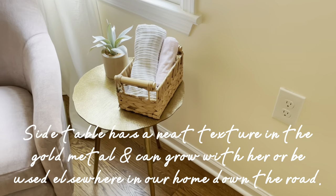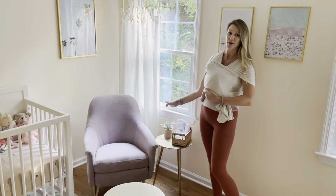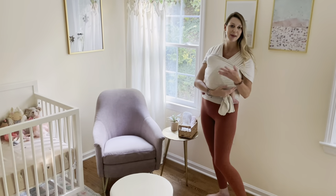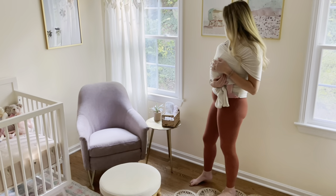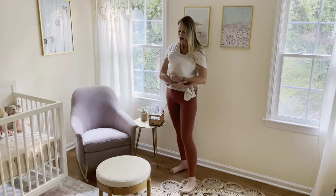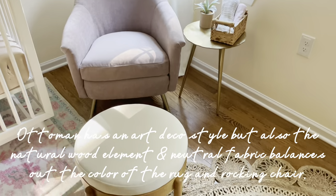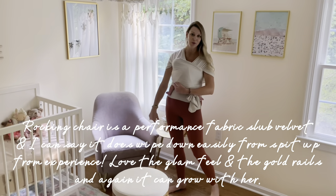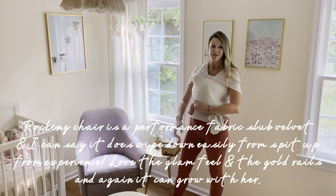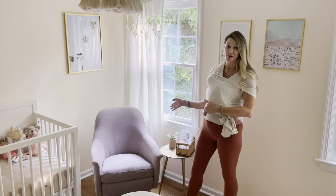I had trouble finding an ottoman and side table — I looked a lot, but I'm really happy with what I ended up with. This side table is really glam and can grow with her as she gets older. It has a little boat plant on it, and I keep burp cloths there for when I'm feeding her in the chair. This little ottoman also goes well with the South Beach theme. The chair is a slate velvet rocking chair with gold rails on the bottom — it's a purpley-mauve color. It was one of the first things I found and I planned other pieces around it.